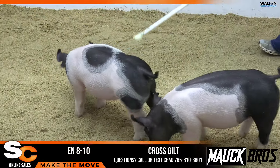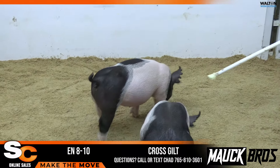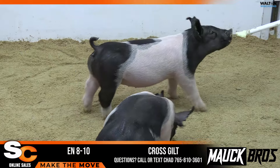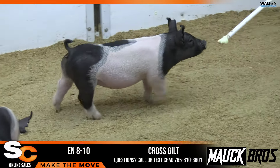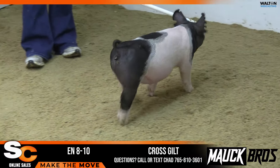8-10 Crossbred Gilt Pedigree is, quite frankly, no huddle. The mom of the eights would be one of those gilts we picked up from Corb. If anybody knows me, they know that I don't really like to get rid of gilts. And the more I look at this pig, the more I regret putting her in the sale.